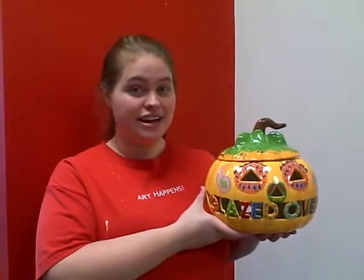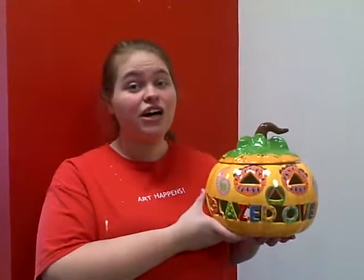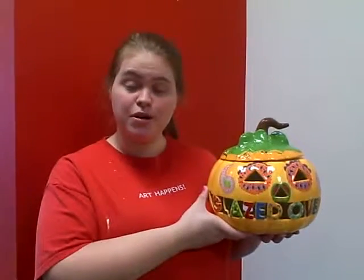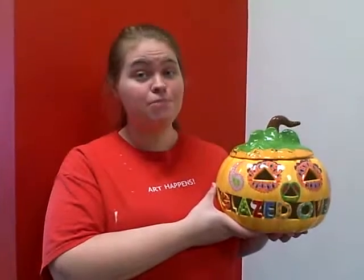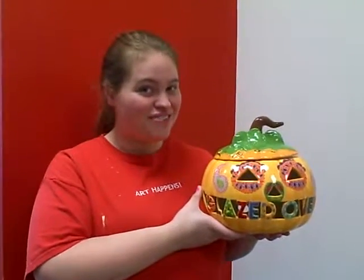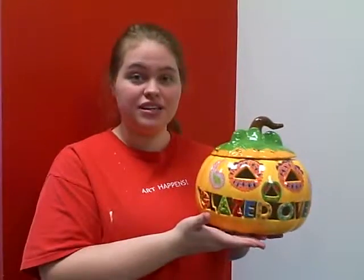You can do up to 10 letters and it's only $85, and that includes all of the studio time. You can come in with your entire family to work on the pumpkin, or you can come back multiple times to work on the pumpkin. Once again, it's only $85 and that includes the personalization.